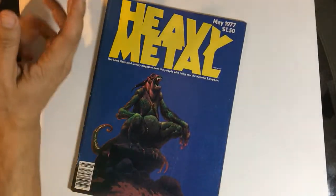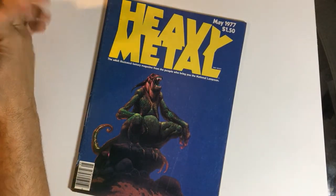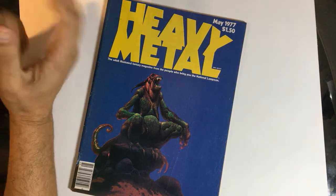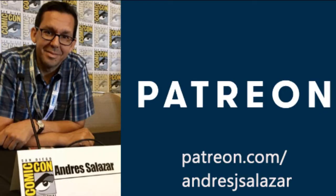So this has been issue number two of Heavy Metal. Thanks, you guys, for watching. Feel free to like and subscribe, give us a comment — what do you think? Do you have any favorite Heavy Metal artists? Anything you guys want us to chat about? We're here for you guys. Have a good one, thanks. Bye.